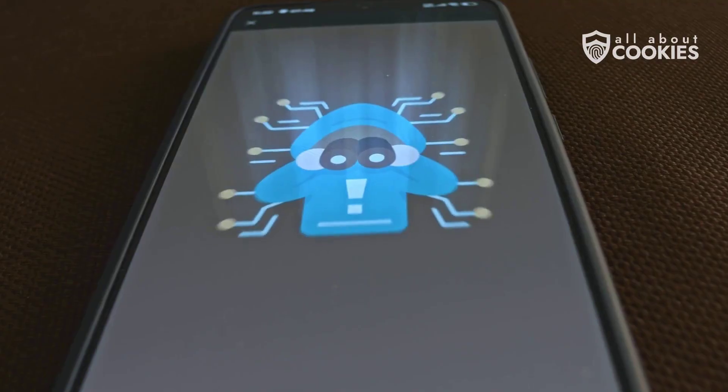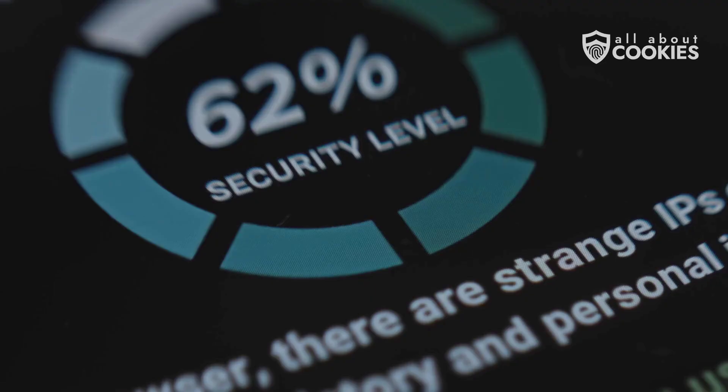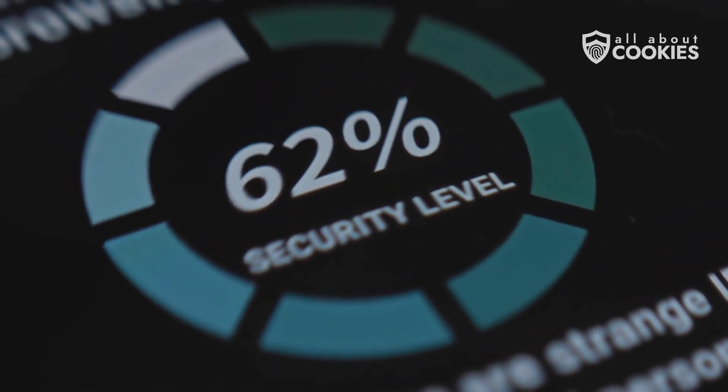So what can you do? First, run antivirus software before and after resetting. Apps like Bitdefender, McAfee, or Norton can scan for deeply embedded threats and help prevent reinfection.